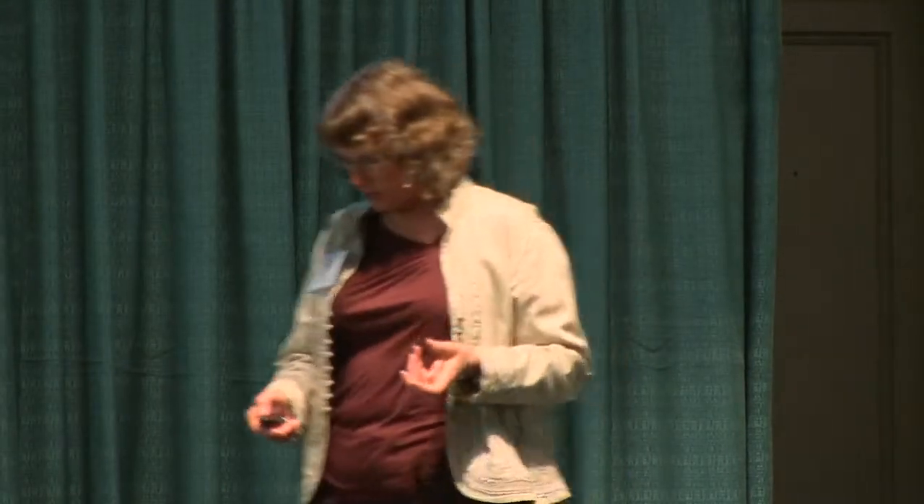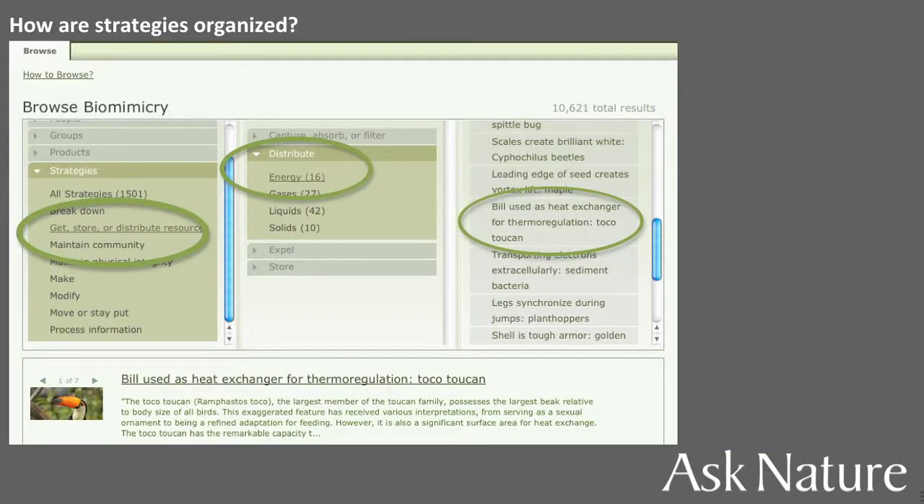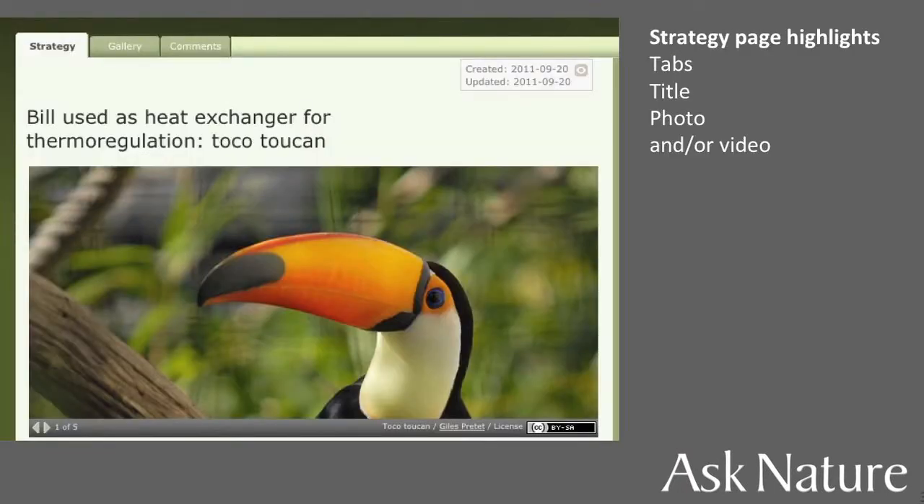Instead of jumping right to the search box, you want to browse. You might say, 'I want to learn how to capture liquids' or 'I want to sense chemicals.' You navigate to 'get, store, or distribute resources' — 'distribute energy' — and here's an interesting one about the toco toucan. You get a little preview and click to explore the strategy page with a headline and a photo that teaches you about the strategy.